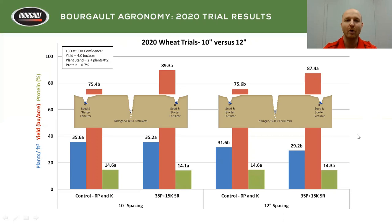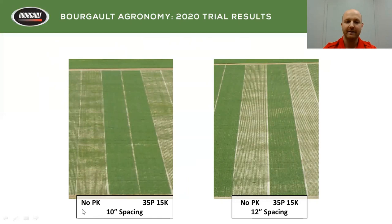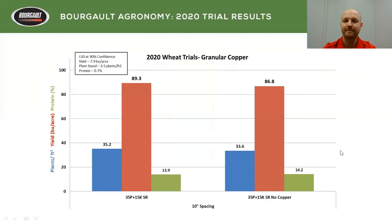Row spacing is always a good one — 10 versus 12 inch. Last year we saw a significant yield advantage with 10 inch over 12 inch. This year, not so much — no significant difference, maybe a slight yield difference but not significant. What we did see this year was a significant reduction in plant stand when going to 12 inch over 10 inch, most likely due to inter-row competition — you have 20% more seed going down each row on 12 inch versus 10. Looking at the pictures, you can see on 10 inch there's a big response to adding PK, and on 12 inch the same thing, but I can't really see differences between the two at this time.